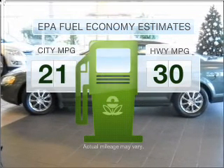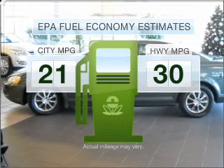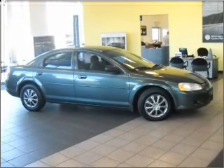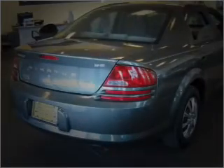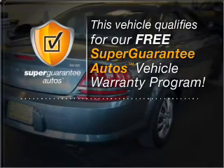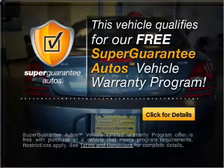In the city or on the highway, you'll spend less time at the pump with this fuel-efficient vehicle. With an efficient four-cylinder engine connected to a smooth-shifting automatic transmission, this vehicle qualifies for our free Super Guarantee Autos Vehicle Warranty Program.